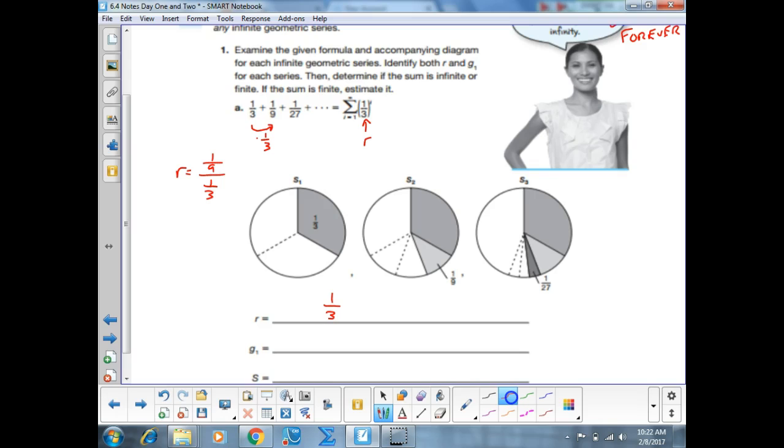What is my first term? The first term is one-third — either because it's the first term listed when written out, or because we plug in the lower bound: G sub 1 equals one-third to the first power, which is one-third. Three ways to find R, two ways to find the first term.